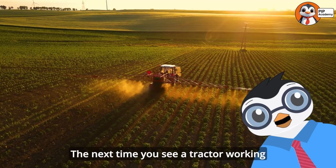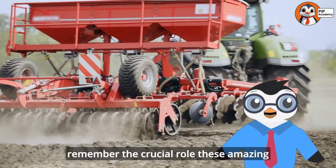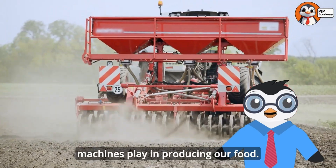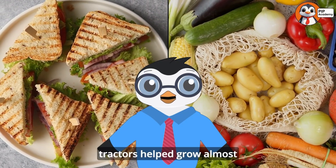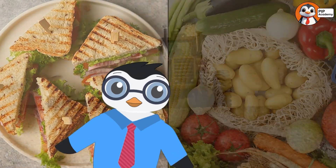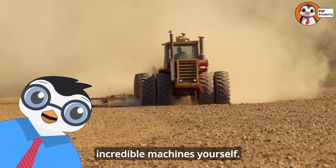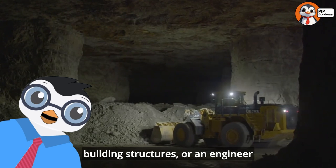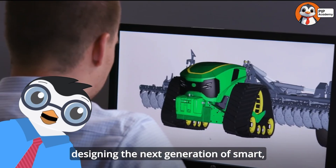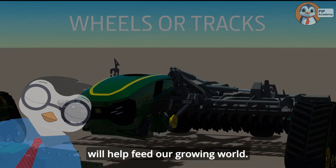The next time you see a tractor working in a field, or the next time you enjoy a meal, remember the crucial role these amazing machines play in producing our food. From the bread in your sandwich to the vegetables on your plate, tractors helped grow almost everything we eat. And who knows — maybe someday you'll operate one of these incredible machines yourself, whether as a farmer growing food, a construction worker building structures, or an engineer designing the next generation of smart, sustainable tractors that will help feed our growing world.